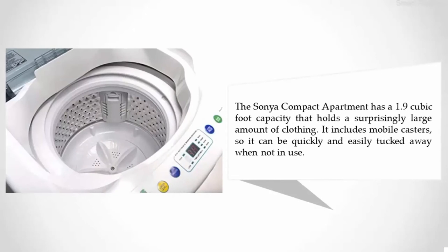The Sonya compact apartment washer has a 1.9 cubic foot capacity that holds a surprisingly large amount of clothing. It includes mobile casters so it can be quickly and easily tucked away when not in use.